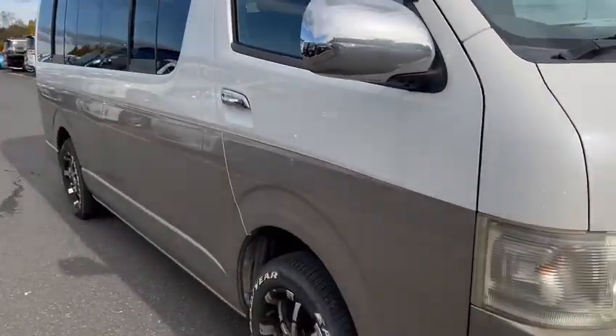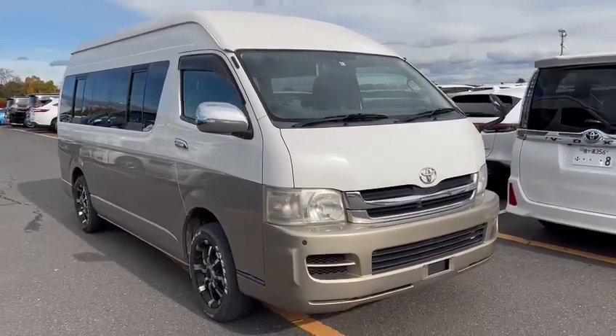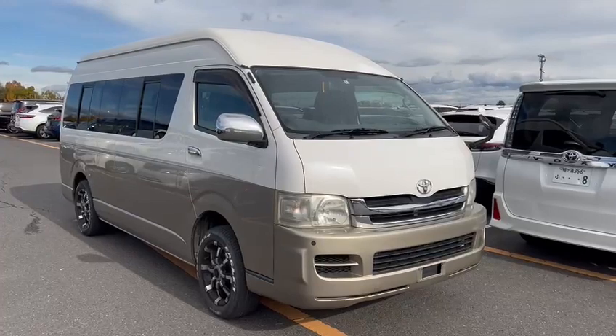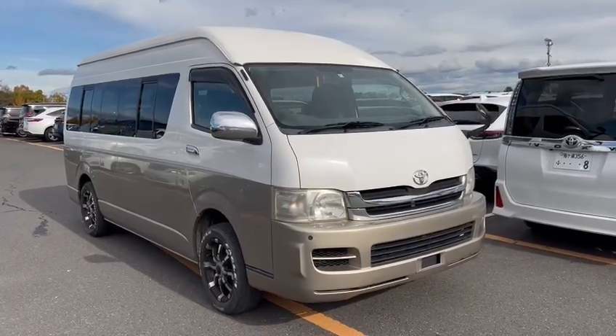So here we are introducing you to a grand cabin styled camper conversion, and this car will be coming down very soon.